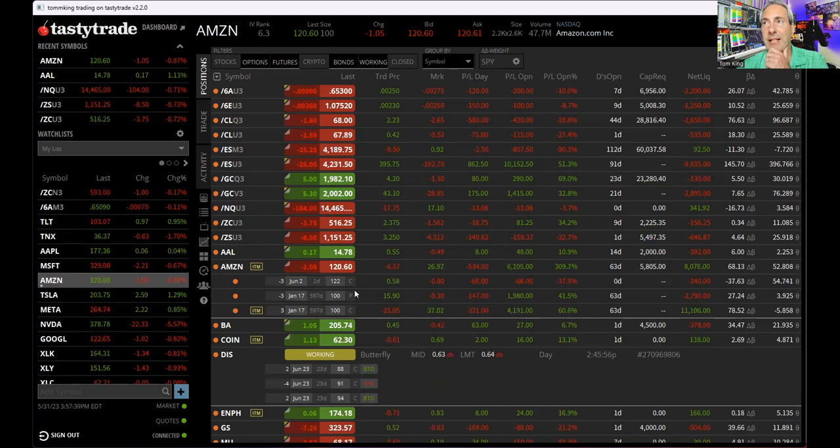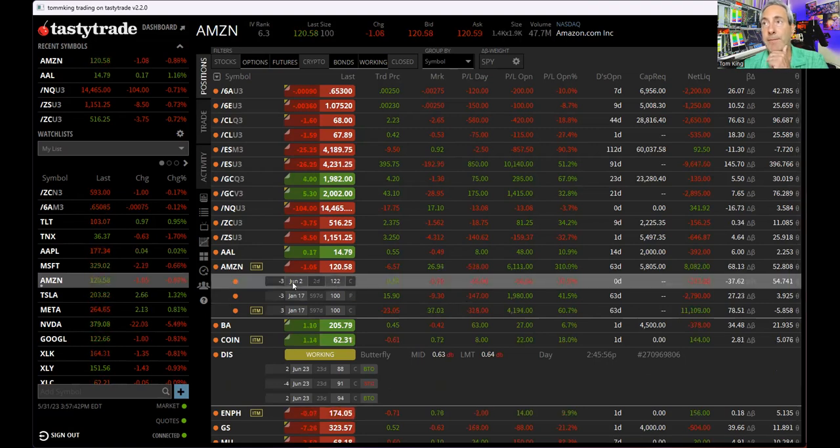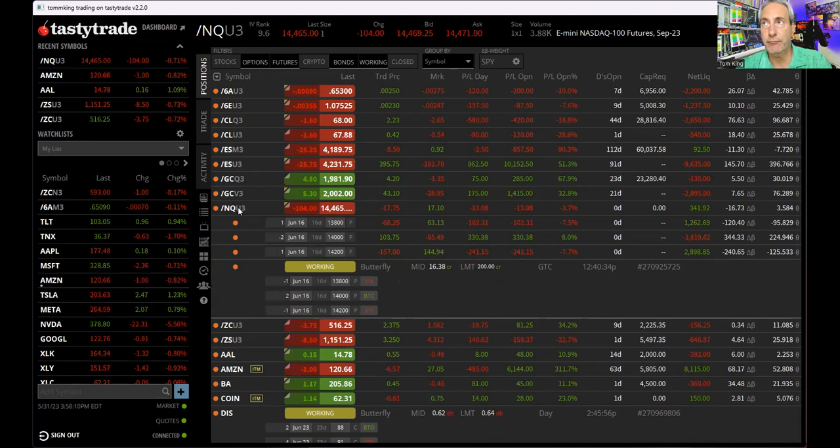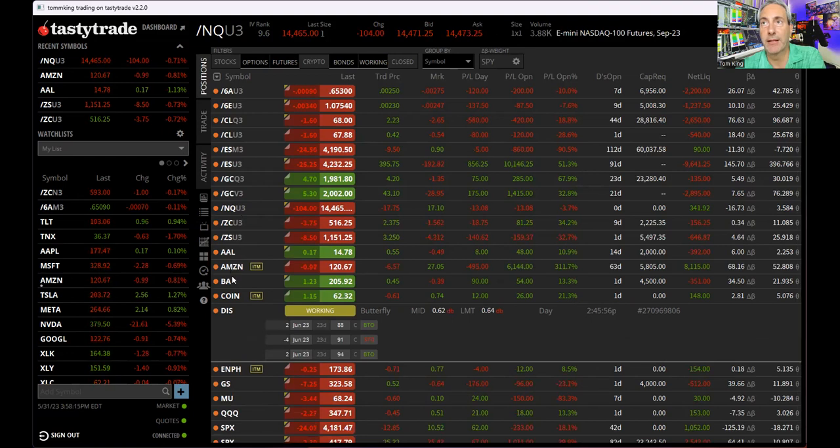Amazon: we have a synthetic long with a covered call at $122, with two days to go. It's down $60 — not too worried. If we crater to $80, we'd have a $6,000 loss on 300 shares dropping 20 points. But if that happens, the NASDAQ put butterfly could potentially be paying off on that.